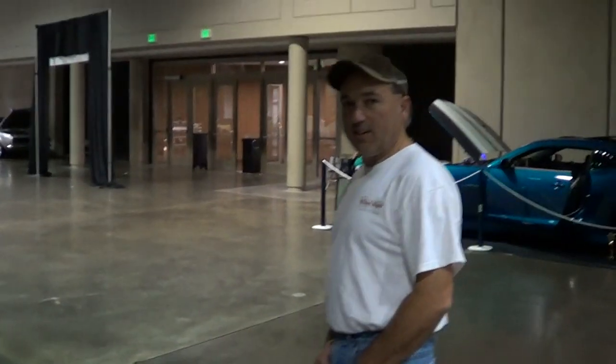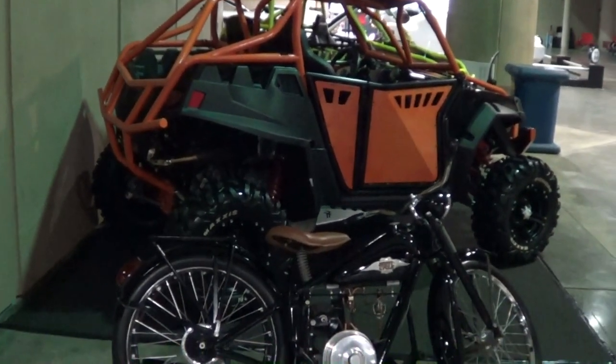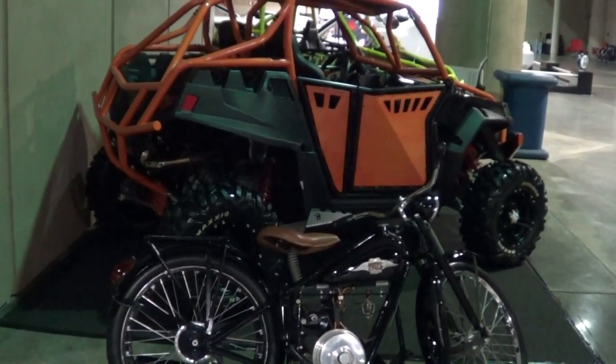Mike, as always, I appreciate you letting me check this stuff out. Thank you, brother. There you go — Mike's little toy collection from the O'Reilly Auto Parts World of Wheels Birmingham 2013. Hope you all have enjoyed it. See ya.